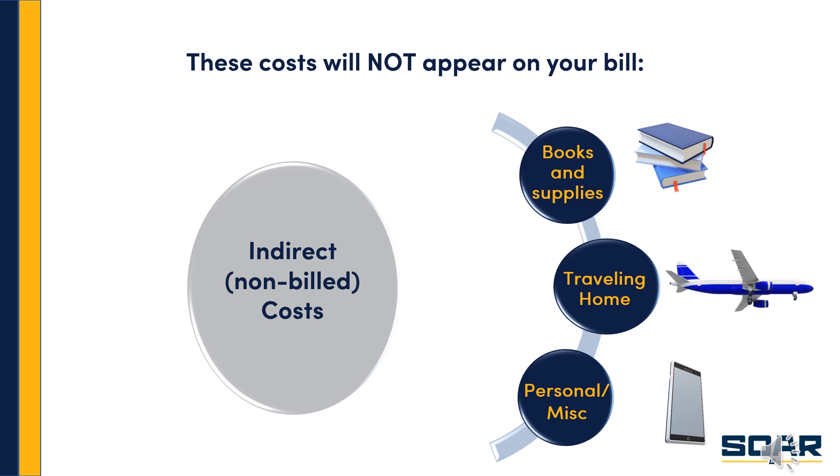The last item — personal and miscellaneous expenses — covers things like soap, toothpaste, linens, or curtains for your dorm room if you're living on campus. If you're living off campus, you may be purchasing furnishings or decor for your apartment. The key here is that these are things that fall under a category of other expenses that arise while you're in college — things you want to factor into your costs to make sure you have enough funds to cover all of these expenses.